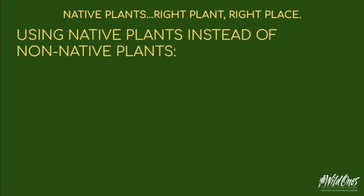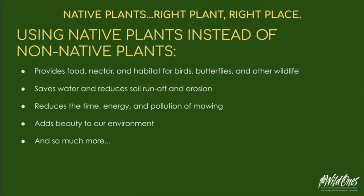Using native plants instead of non-native plants provides food, nectar, and habitat for birds, butterflies, and other wildlife. It saves water, reduces soil runoff and erosion, reduces the time, energy, and pollution of mowing, and adds beauty to our environment — and so much more.